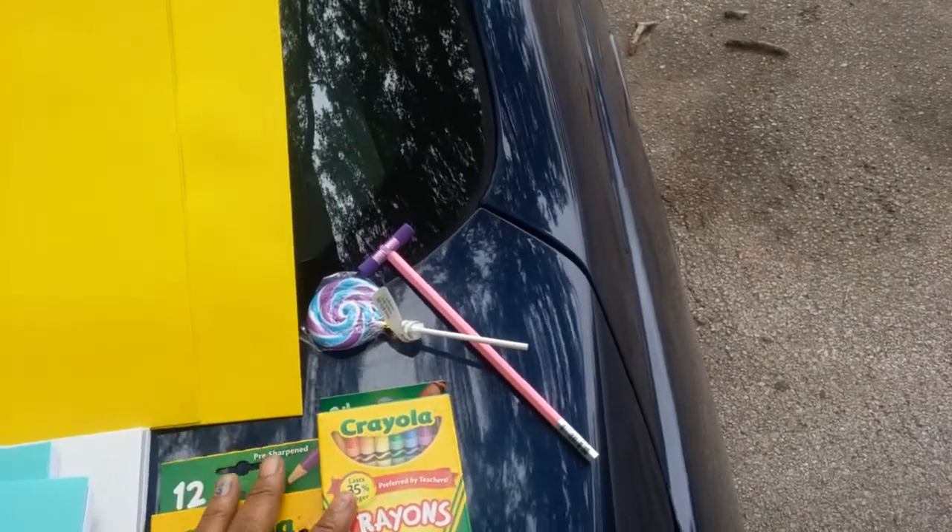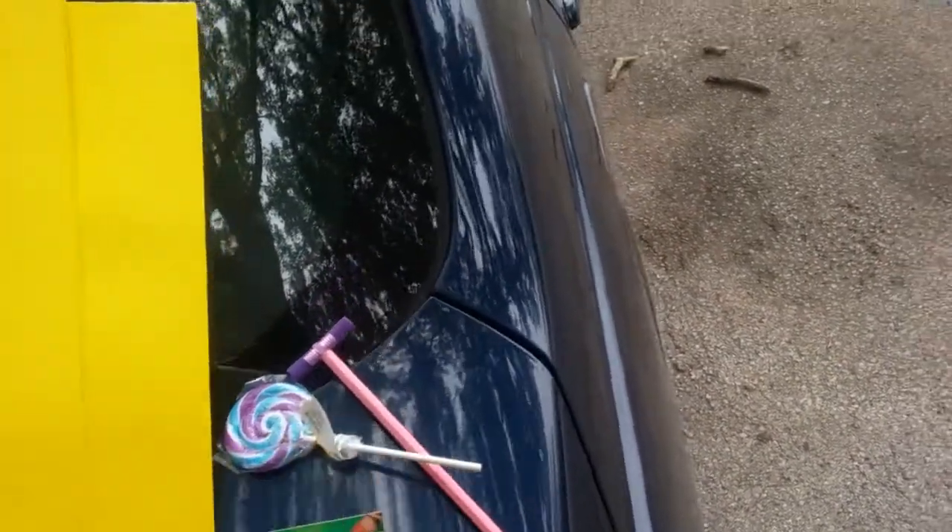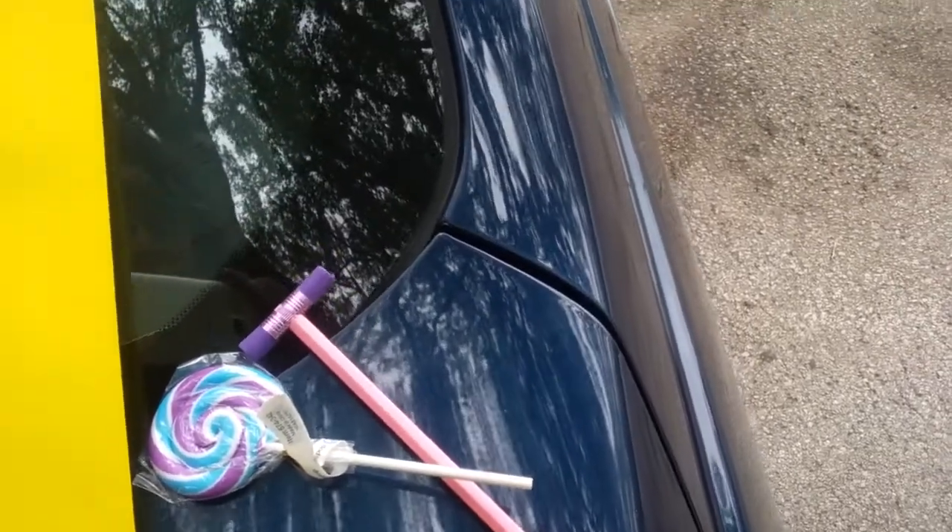I got 24-count two-packs of crayons for a dollar a piece. I also got these erasers — a lollipop and a hammer — for a dollar a piece. And I got for a penny...